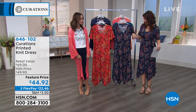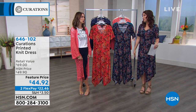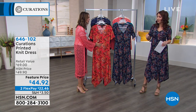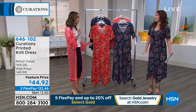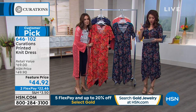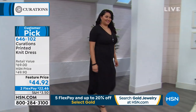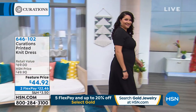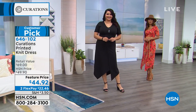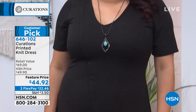Now we're going to move on to the dress that I have on. It looks so cute — I love this dress. I love the hem on this dress. The handkerchief hem — isn't it so great? Customer pick, so everybody already loves this one. $44.92 on a feature price. Two flex payments. It's 53 inches in the length — at the longest part of the hem. Machine wash, tumble dry, so super easy. Extra small to 3X. The colors we have are solids and prints.